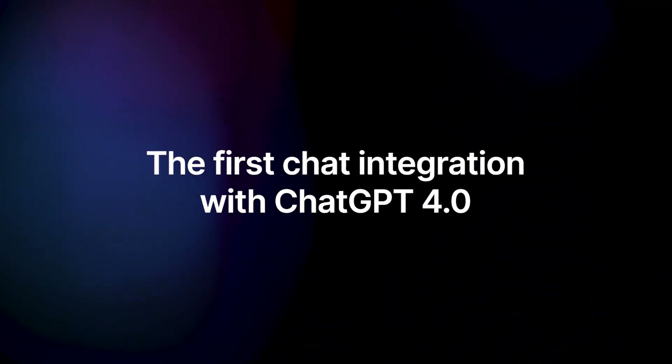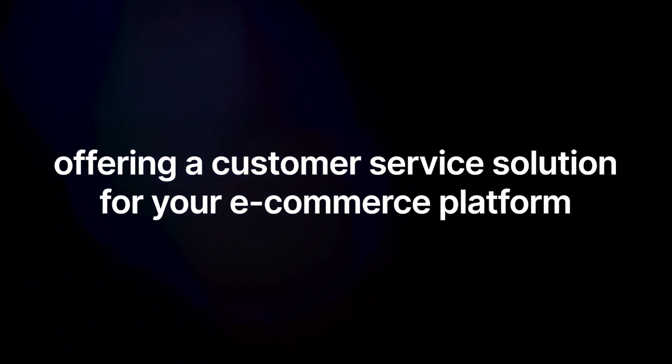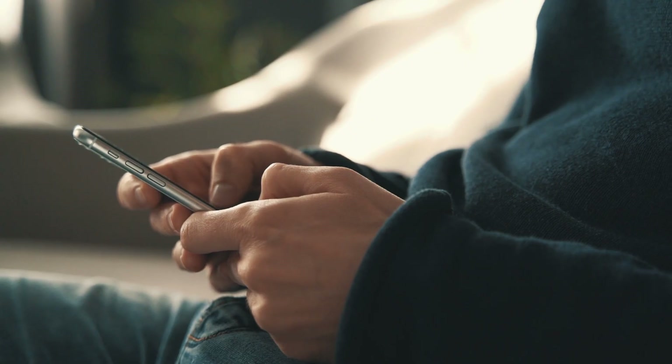Discover Adafi, the first chat integration with ChatGPT 4.0, offering a customer service solution for your e-commerce platform that operates without the need for staff. If you are an online retailer, Adafi is the ideal solution to boost your store's conversions by up to 34%.